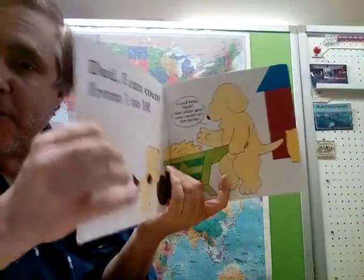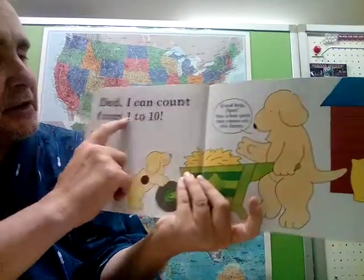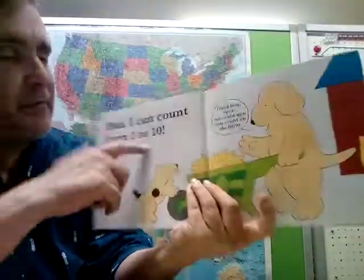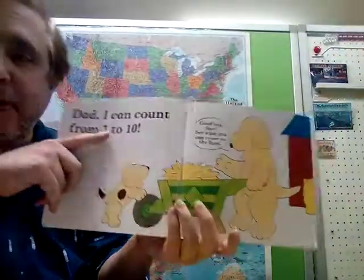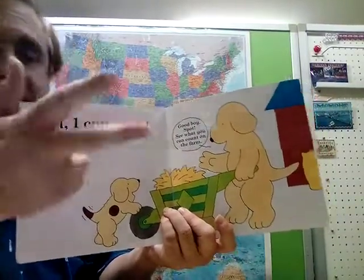Dad. Remember, if you have this book at home, please follow along with your finger. Dad, I can count from one to ten! How about you — can you count from one to ten? Can you count in Japanese, in English, in Spanish?